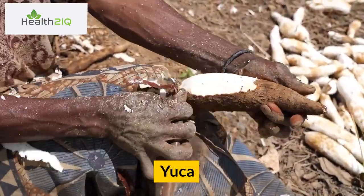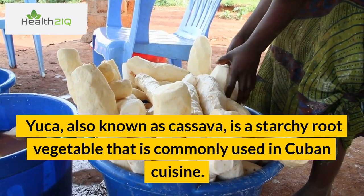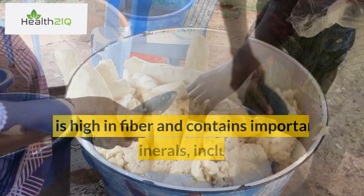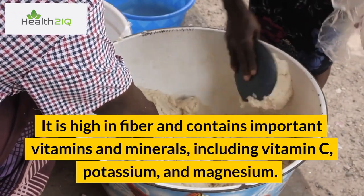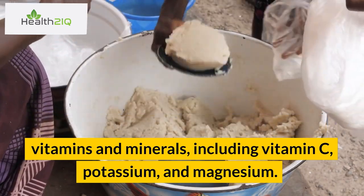Number 2: Yucca. Yucca, also known as cassava, is a starchy root vegetable that is commonly used in Cuban cuisine. It is high in fiber and contains important vitamins and minerals, including vitamin C, potassium, and magnesium.